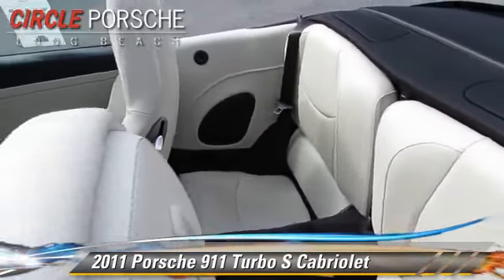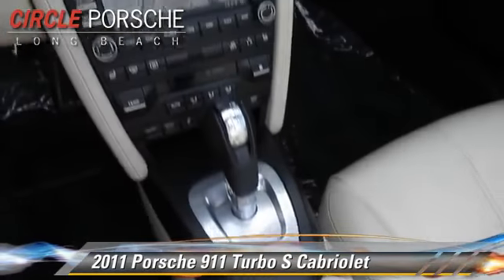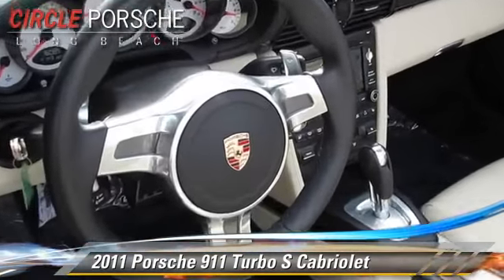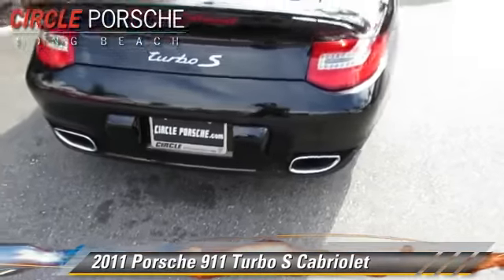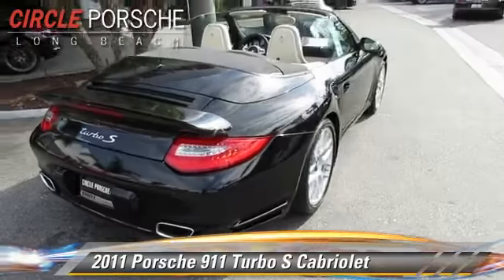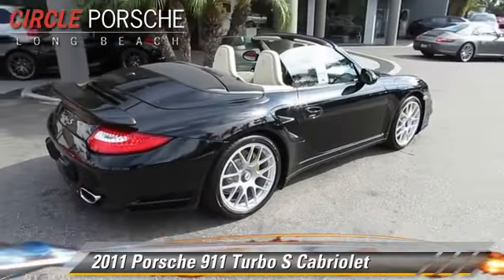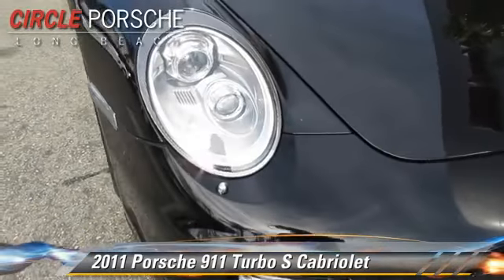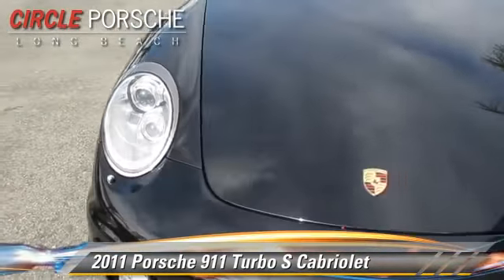This Porsche features powered door locks, rear spoiler, and all-wheel drive. Safety features include traction control, ABS, and stability control. Comfort and convenience features include heated power mirrors, parking sensors, and rain-sensing wipers.